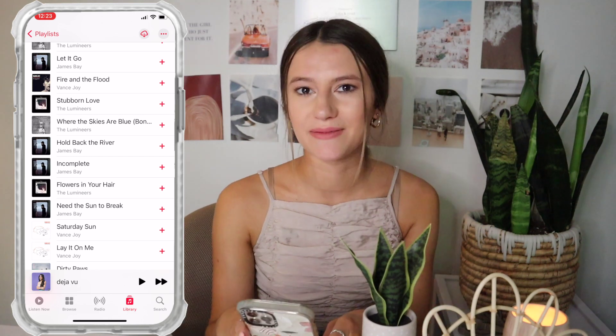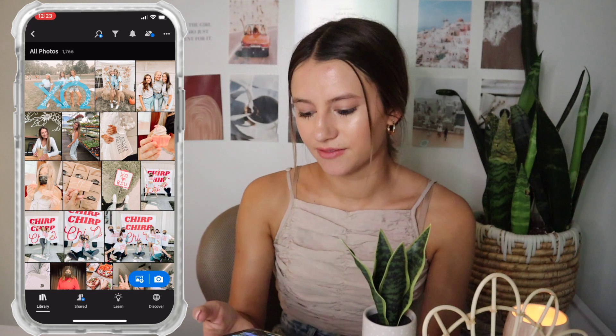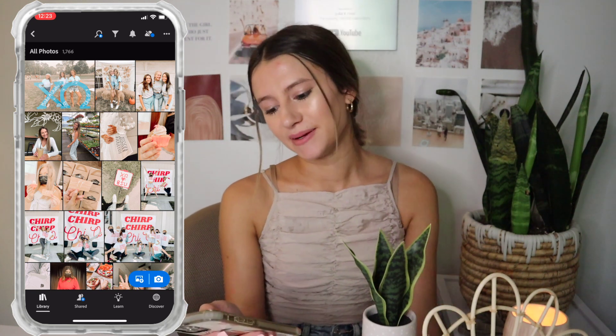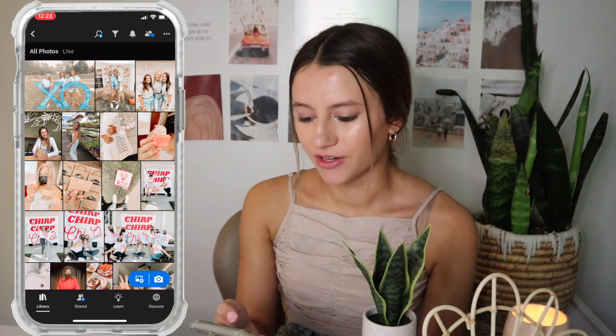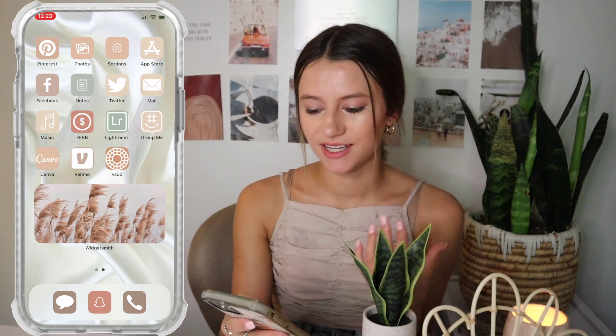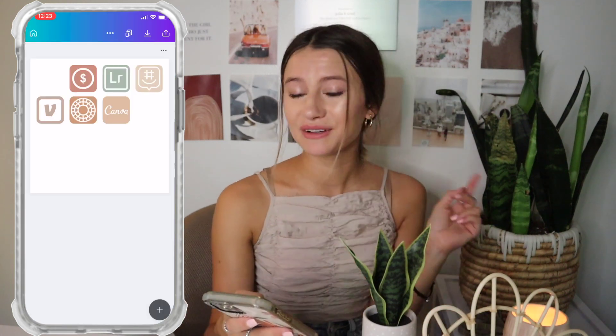It's such a cute, vibey playlist — kind of gives me granola vibes. Then my banking app and Lightroom. I haven't used Lightroom very often lately because I switched my editing, which I'll get to in a second. I only use it now to edit photos for other Instagram accounts I run, like my sorority's Instagram. GroupMe is for sorority communication.